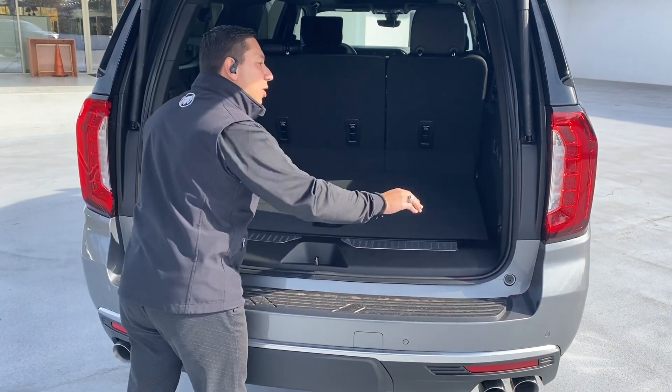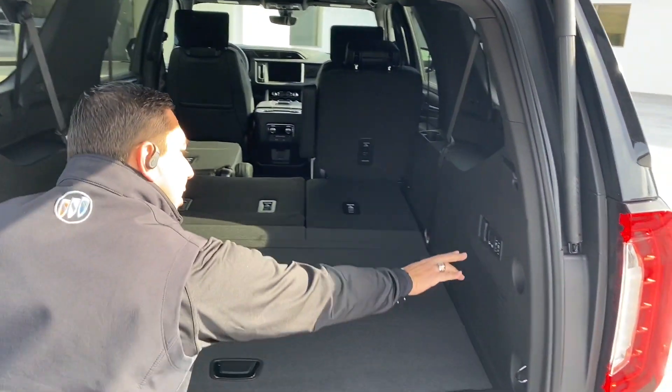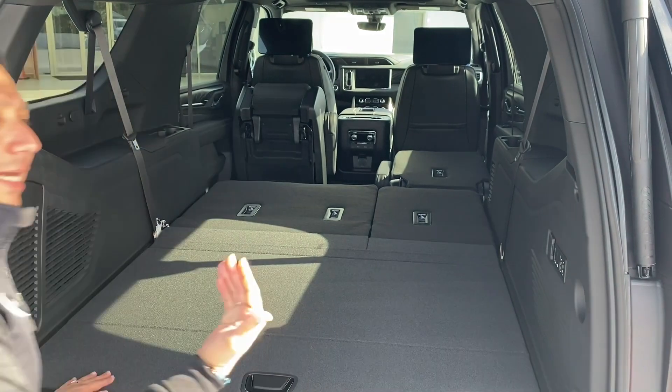This one also has buttons to put the seats down, even the second row as well. By the push of a button you can make the seats go down and completely back up if you want to.